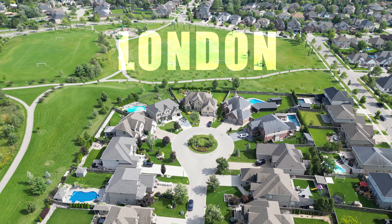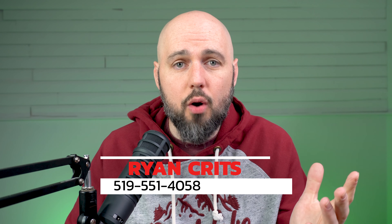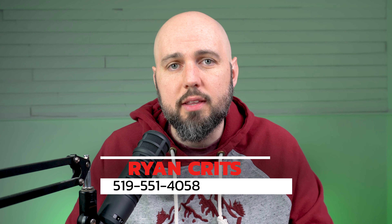My name is Ryan, I'm a real estate agent in London. I'm obviously biased — London's better. If you're not going to move to London from Toronto, I hope this video is at least entertaining. But if you are, feel free to reach out — that's my phone number right there on the screen. I know London like the back of my hand. People call me from YouTube all the time, you can as well.